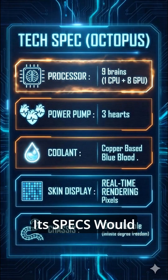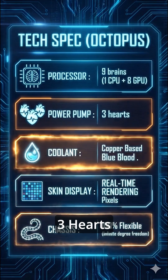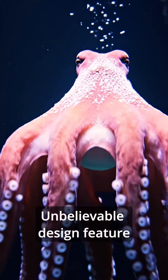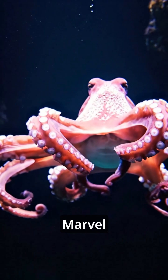If an octopus were a tech gadget, its specs would destroy every flagship on the market. Nine brains, three hearts, copper-blue blood, pixel-changing skin — and there's one more unbelievable design feature. But we'll save that for the end. It's an engineering marvel.